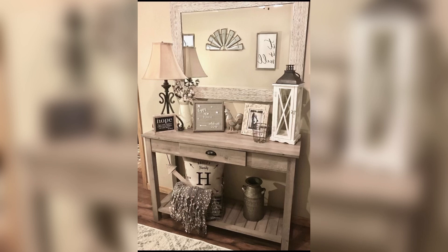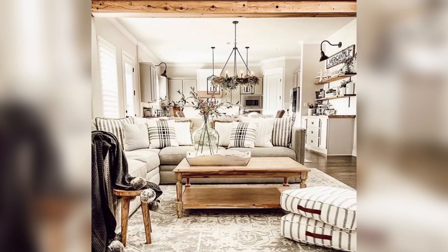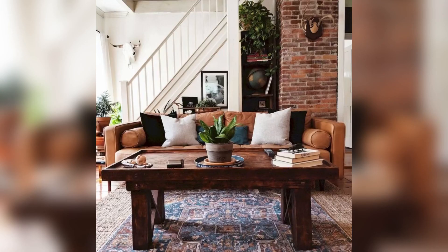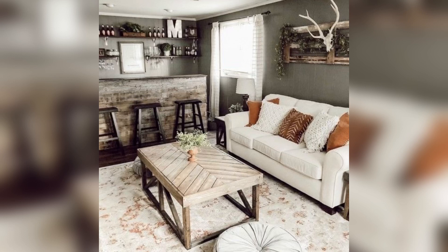So those are just a few key elements to consider when incorporating farmhouse decor into your home. Whether you live in a city apartment or a rural farmhouse, this style is all about creating a comfortable and welcoming space. Thanks for watching and be sure to check out our other videos for more home decor inspiration. Bye and have a nice day!